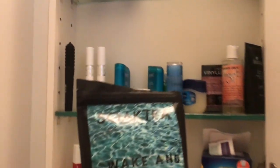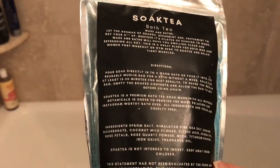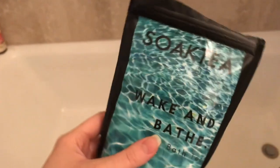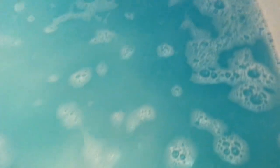Lately I've been in this phase where I take baths in the morning, which I haven't really done before in my life until now. Baths in the mornings have changed my life — I find that baths not only energize and cleanse your body, they also cleanse your energy. This bath tea I'm using is called Wake and Bathe, it's a soap tea we sell on our website. It has notes of orange and peppermint so it's kind of a breakfasty, energizing scent and it smells amazing.